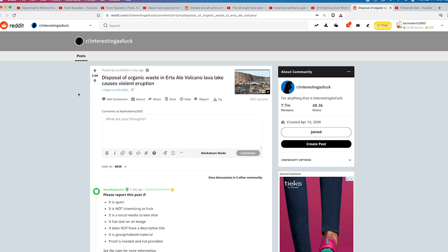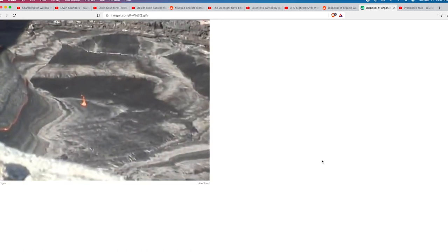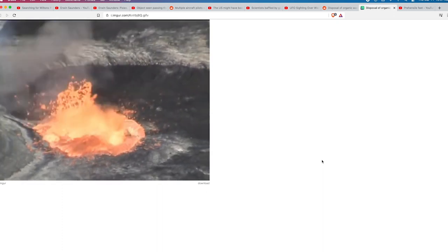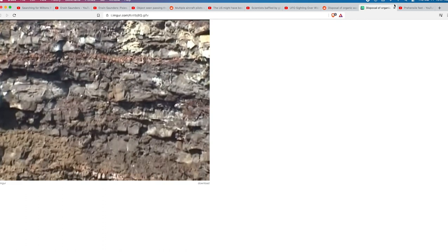This next video shows a disposal of organic waste into the Erta Ale volcano lava lake, which causes a violent eruption. Wow — that was a long drop! Such a small bag of organic material, but that's a pretty big reaction. I'll leave a link in the description.